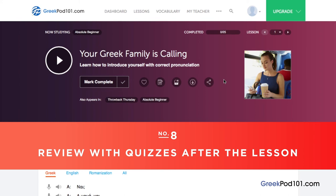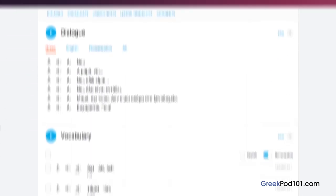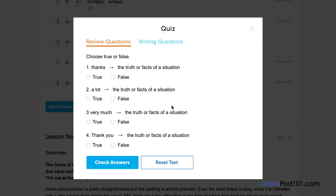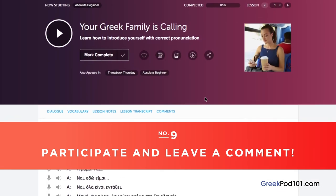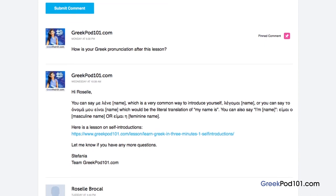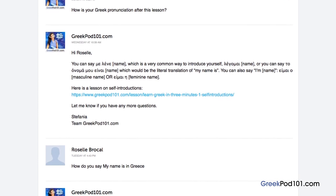Number 8: review with quizzes after the lesson. Once you're confident with the material, take the quiz to test your newfound knowledge. Take the review questions and answer true or false, or take the writing questions and input your answer. Remember to check answers by clicking the 'Check Answers' button. Number 9: participate and leave a comment. The best way to master what you've learned is to use it. Join the community of learners by leaving a comment below at the end of every lesson — our dedicated teachers will check your responses and correct any mistakes or provide helpful study tips.